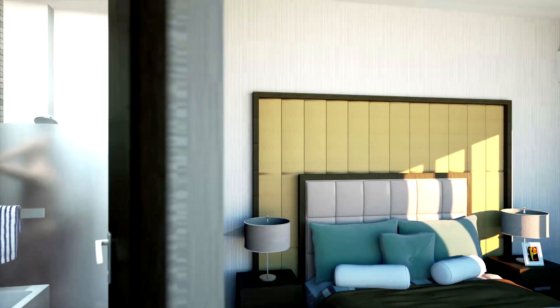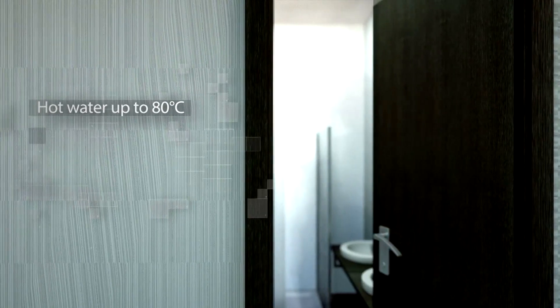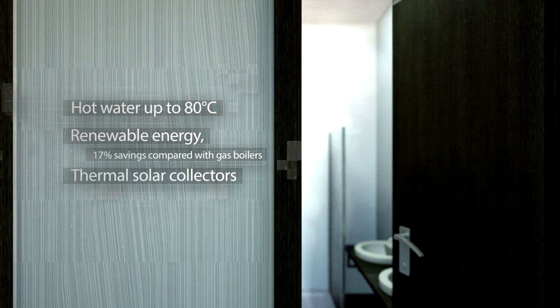Another part of our total solution offer is the production of hot water, up to 80 degrees, via the VRV heat recovery system. Renewable energy offers up to 17% savings and can be combined with thermal solar collectors.